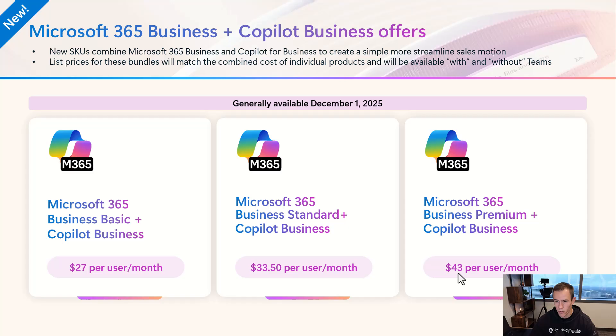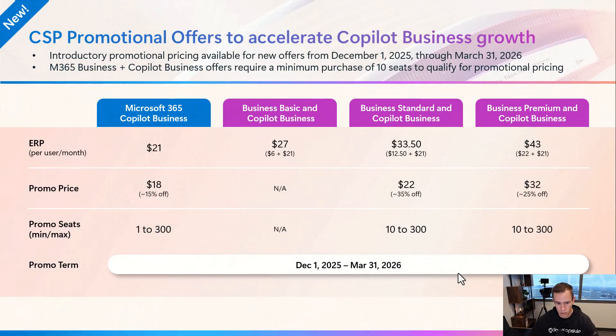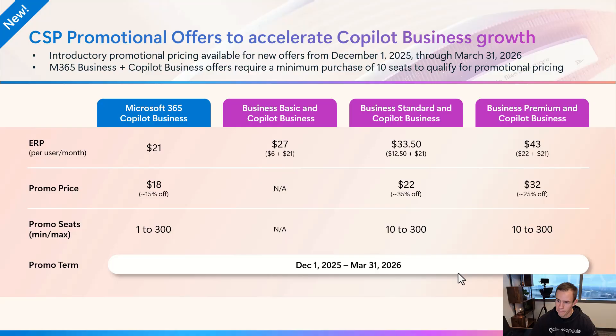This also supports the without-Teams version of Business Premium or Standard. Now, the next thing I want to get into is the promotions behind this, which will be offered starting December 1st all the way into the March timeframe. Effectively, they have 15% off the standalone offer, where it's $18 instead of $21 as an example.